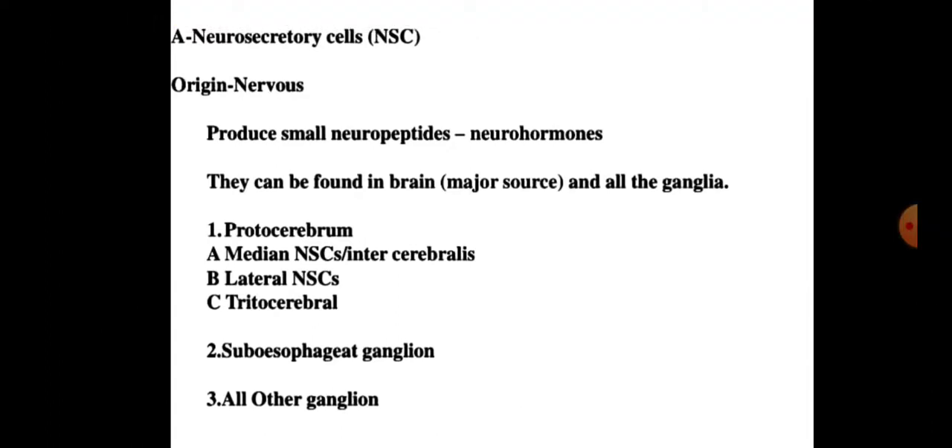The origin of neurosecretory cells is nervous. These cells produce small neuropeptides or neurohormones, and can be found in the brain and all ganglia. These are found in the protocerebrum of the brain, including median neurosecretory cells, lateral neurosecretory cells, and tritocerebral neurosecretory cells. These cells are also found in the subesophageal ganglion and all other ganglia.